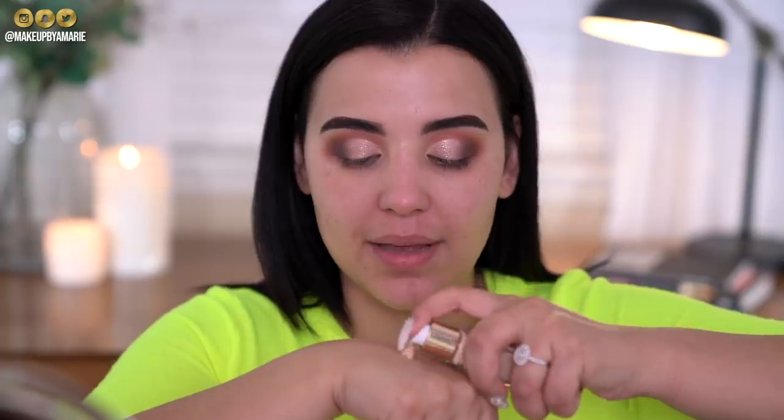My skin is nice and primed, so now I'm moving on to foundation. Today I'll be using the Flower Beauty Light Illusion All Day Wear Luminous Makeup in warm beige L4. I'm praying this matches me. It might work — it feels very much like a moisturizer. Let me get my sponge.